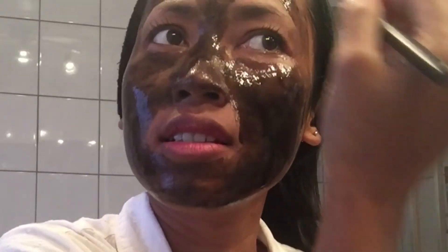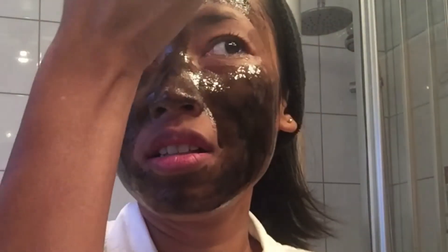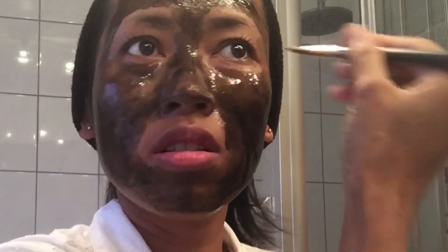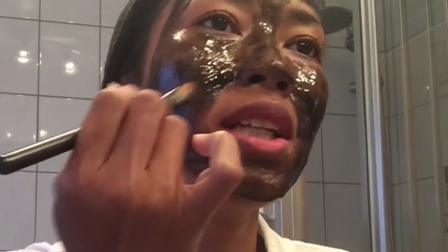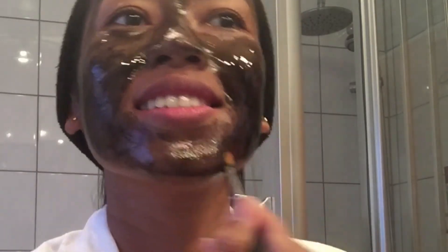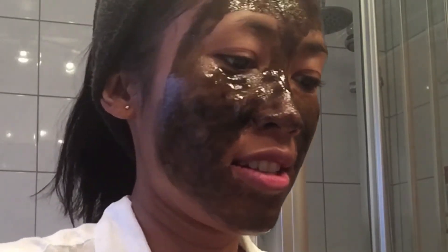Nah, di sini harus hati-hati kena alis. Kalau alis kena nanti ikut rontok. Kok nggak hitam banget ya teman-teman, kayak lentur. Ayo teman-teman lakukan ini ya — ugly face challenge, atau peel off mask challenge.